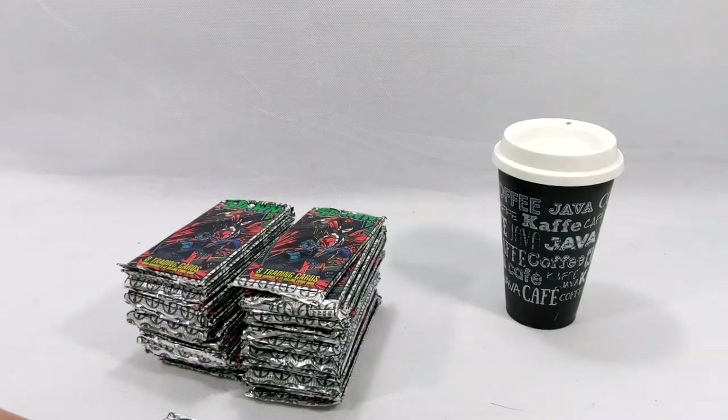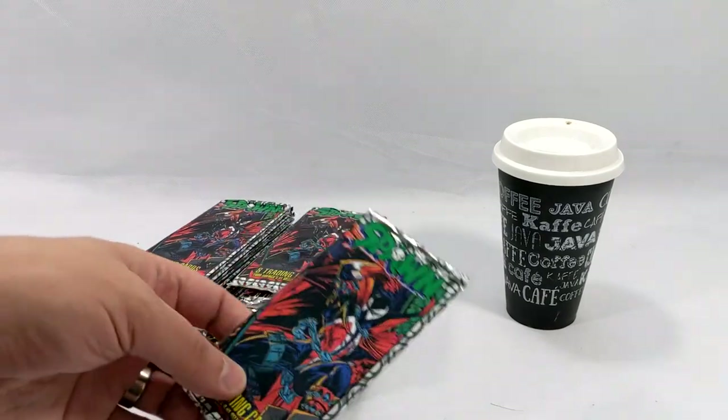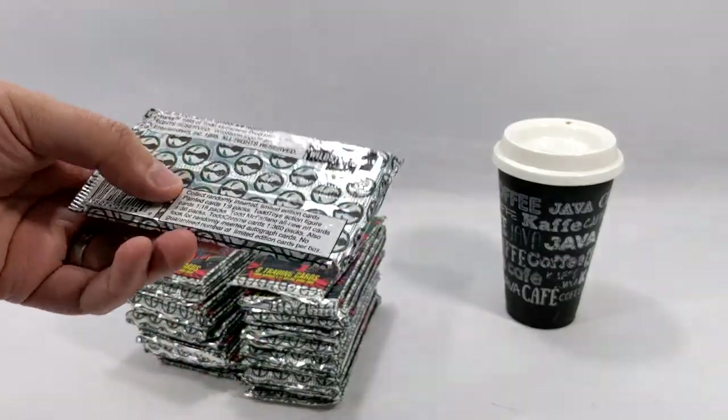So we are going to open 40 of these. If anybody watched my unboxing video last week, you will see that I found these in my closet — they've been there probably about four years. I had no idea what was in the package and was in complete and utter shock when I opened them. So let's see what we have a chance of getting here.